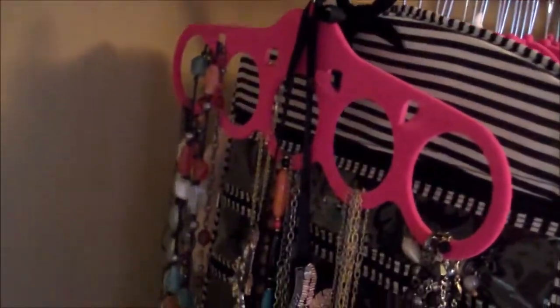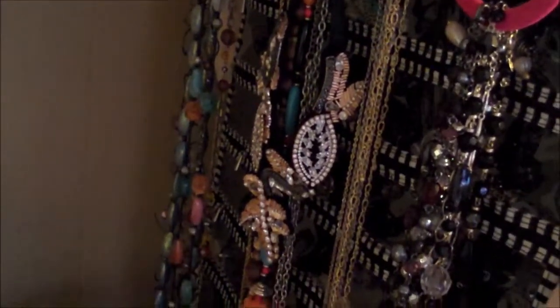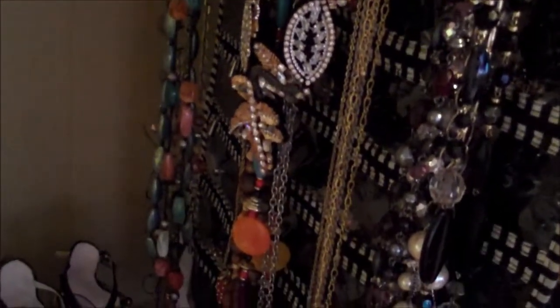Is that a scarf hanger? Yep, well, it was. It is now a necklace hanger. I sure do love changing things up like that.